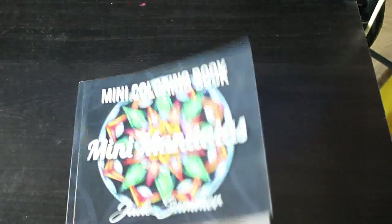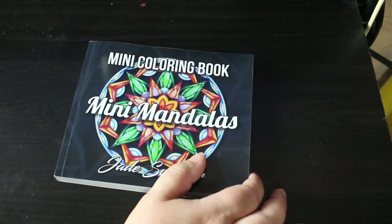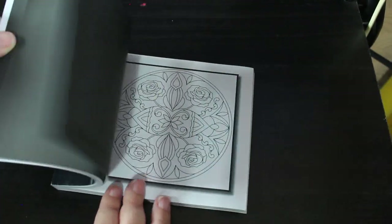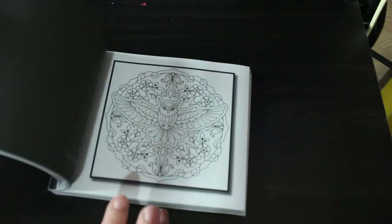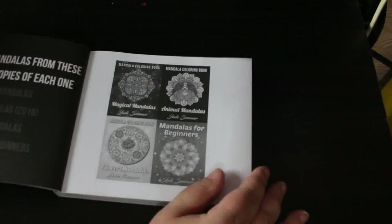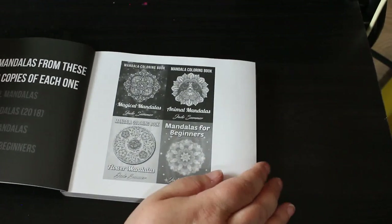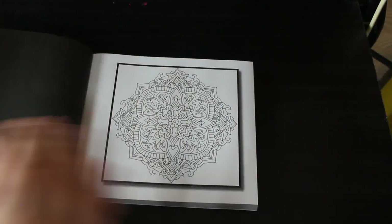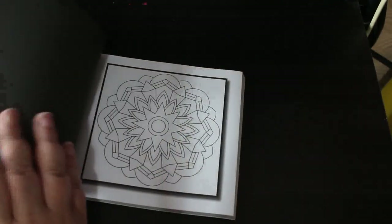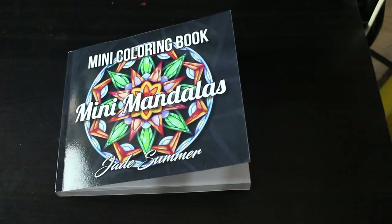Then I got the Jade Summer Mini Mandalas — I can pop that in my handbag if I'm going anywhere. It's 50 mandalas from various books — Magical Mandalas, Animal Mandalas, Mandalas for Beginners, and Flower Mandalas. The fact that I've got the larger books doesn't bother me because it's something I can slip into my handbag, for instance if I'm waiting at the doctor's surgery.